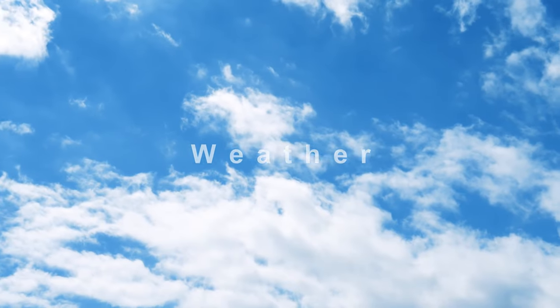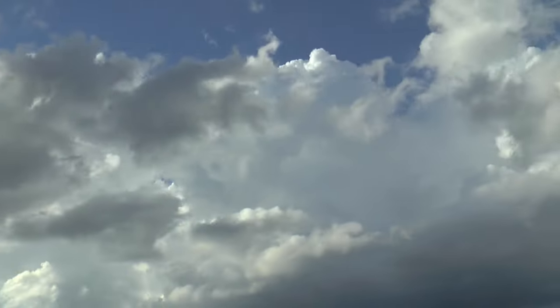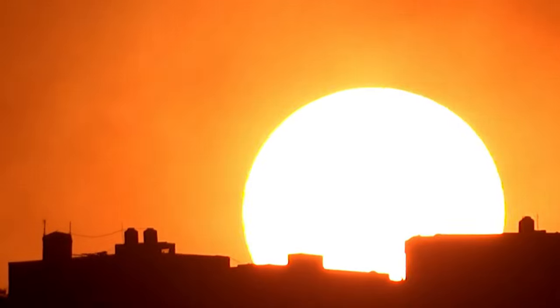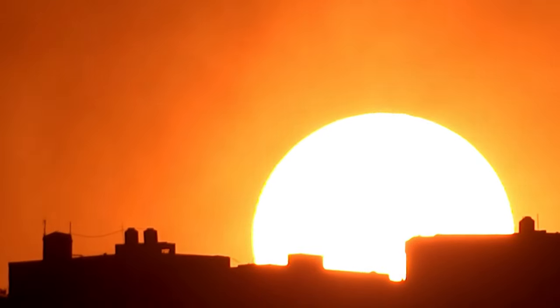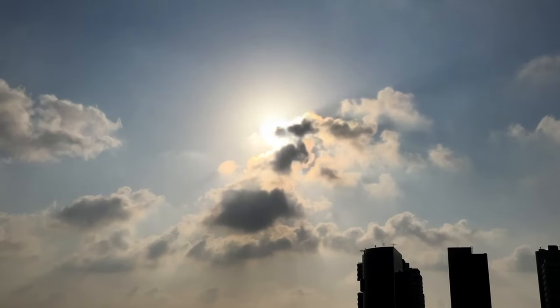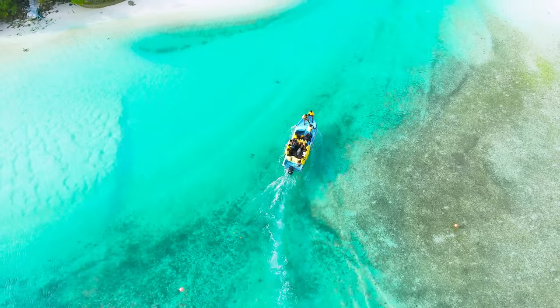With its enviable Mediterranean climate, Alicante boasts long, sunny summers and mild winters. The city enjoys an average of 320 days of sunshine per year, so remember to pack your sunscreen and sunglasses and prepare to soak up the glorious Spanish sunshine.